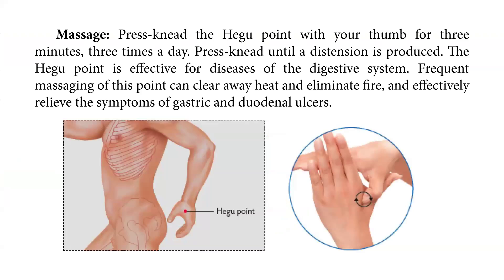For massage, press and knead the Hegu point, or LI-4 point, with your thumb for three minutes, three times a day. Knead until a distension sensation is produced. This point is effective for diseases of the digestive system. Frequent massaging of this point can clear away heat and eliminate fire, and effectively relieve the symptoms of gastric and duodenal ulcers.